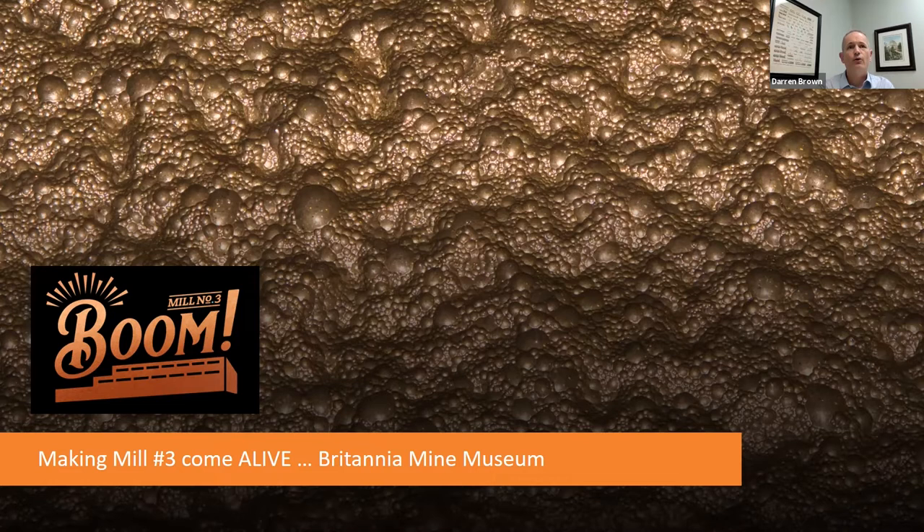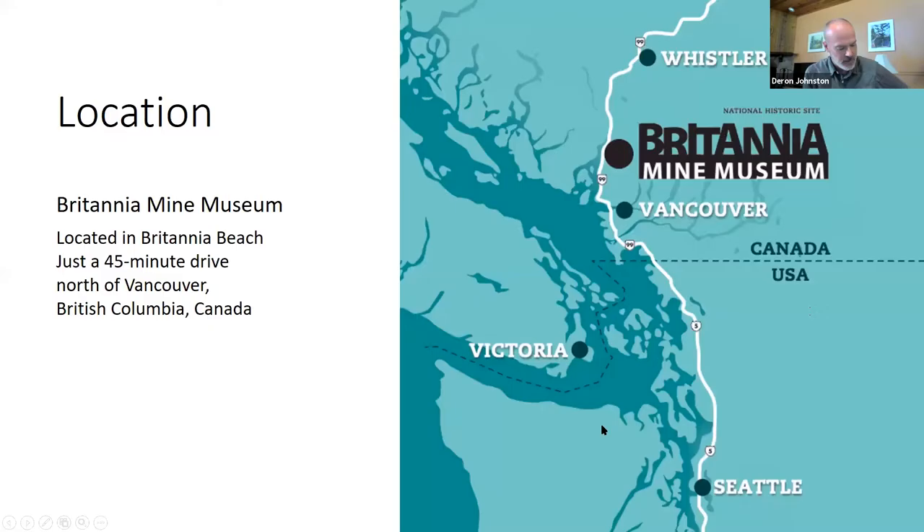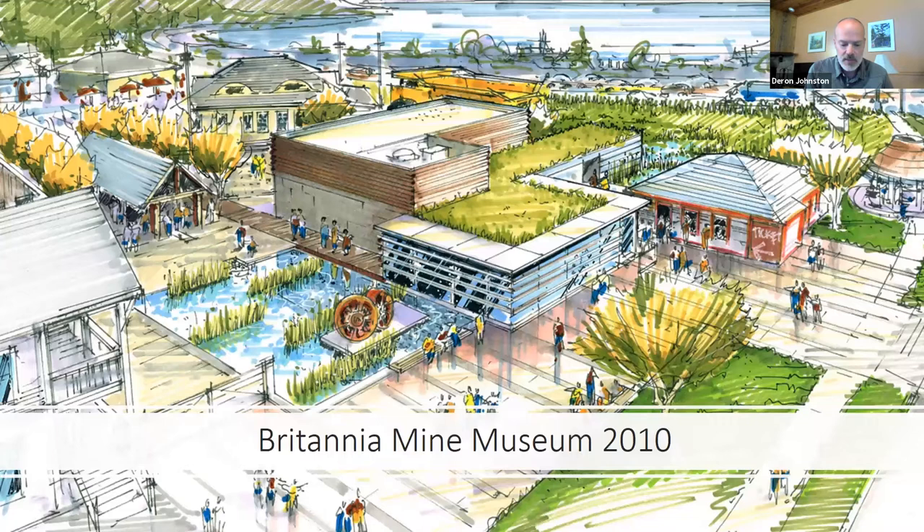We'll start with background on the Britannia Mine Museum from site manager Darren Johnston, who has generously set aside time during his vacation to join us. The Britannia Mine Museum is located just north of Vancouver on the Sea to Sky Highway, which leads from Vancouver to the resort town of Whistler — host of the 2010 Winter Olympics, which really helped the museum directly.